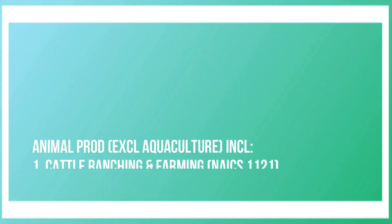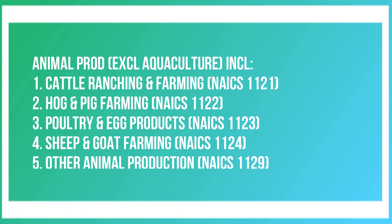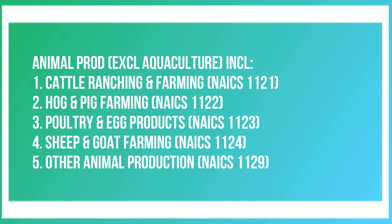Animal Production, excluding Aquaculture, which includes Cattle Ranching and Farming — NAICS code 1121; Hog and Pig Farming — NAICS code 1122; Poultry and Egg Products — NAICS code 1123; Sheep and Goat Farming — NAICS code 1124; and Other Animal Production — NAICS code 1129.